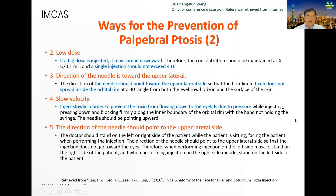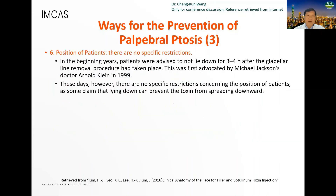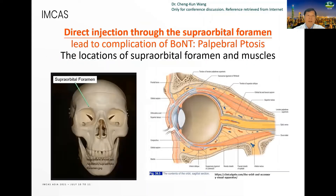Use a low dose. The direction of the needle should point toward the upper lateral side, with slow velocity. There are no specific position restrictions for the patient. Injection directed through the supraorbital foramen can lead to the complication of eyelid ptosis. This shows the location of the supraorbital foramen and the levator muscle.